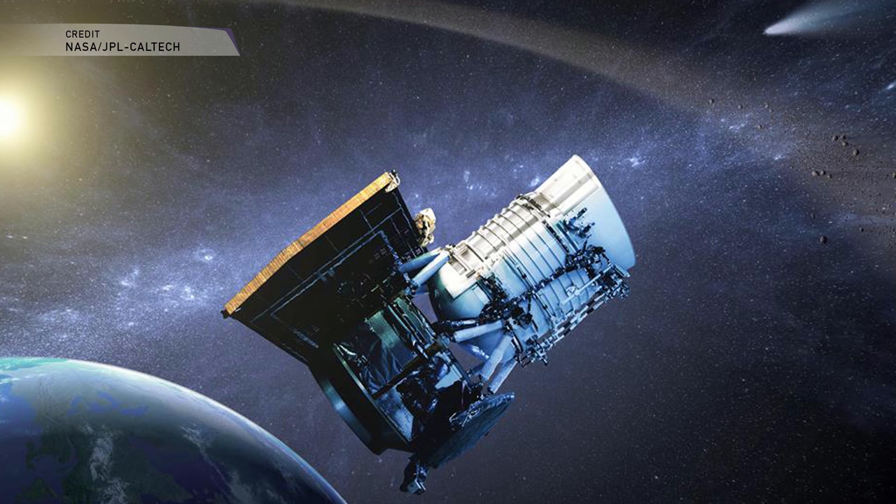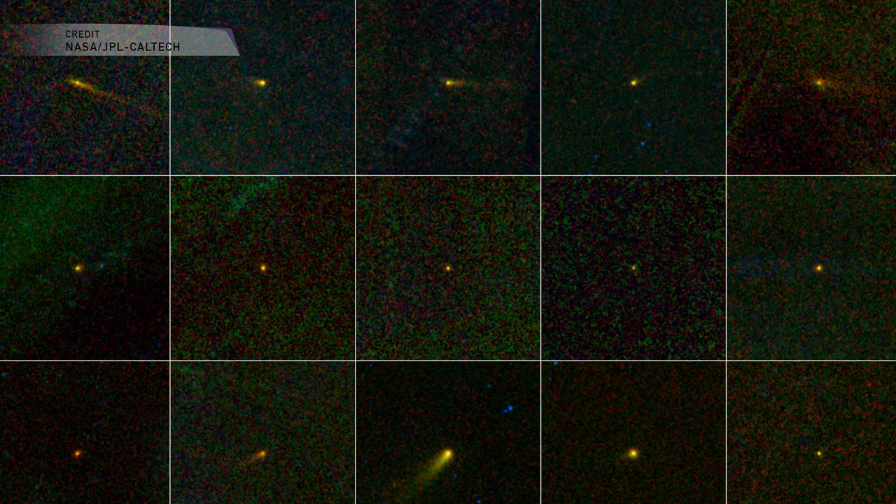Using data from WISE to observe comets, they figured out there are about seven times more long period comets than originally expected. That's important because long period comets are cosmic time capsules that tell us exactly what conditions were like during the formation of the solar system. It's also a hazard assessment, because long period comets move at amazingly fast velocities through the inner solar system, posing a significant threat to Earth as impact events — especially because most of them don't start outgassing or become visible in visible light until maybe two or three years before they reach the inner solar system.